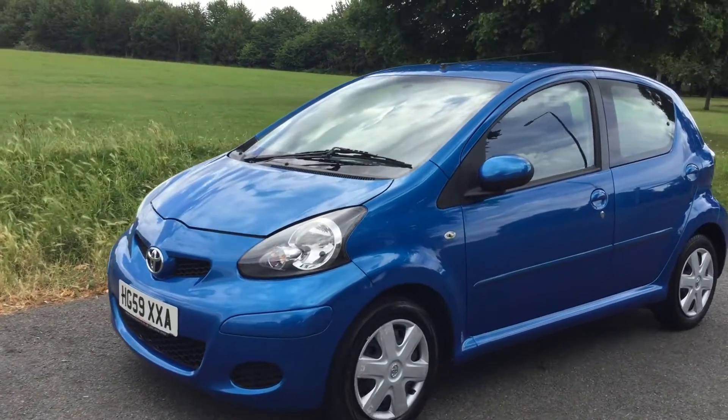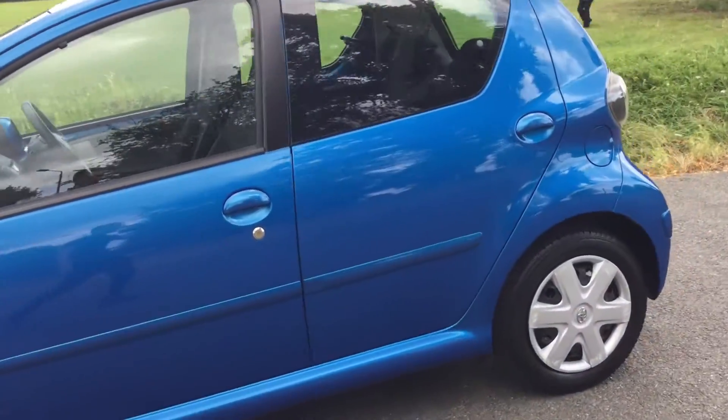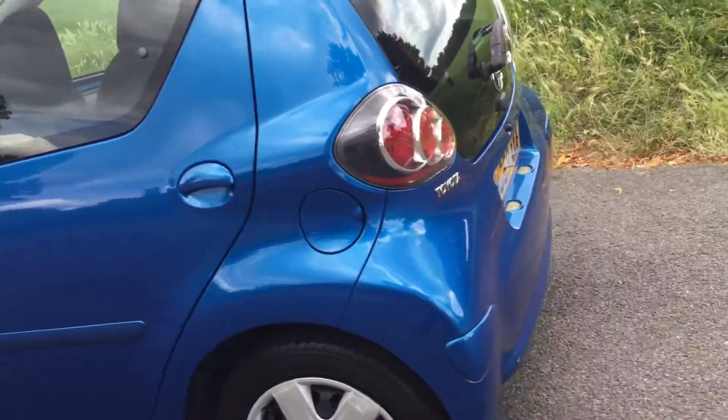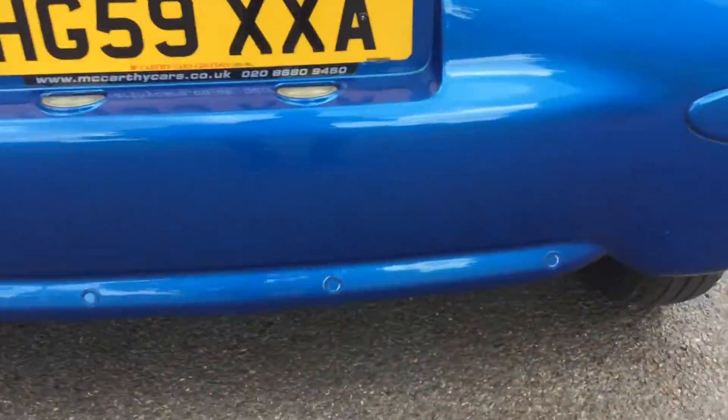Now available at McCarthy Cars is a 59-reg Toyota Aygo Blue. The vehicle is in blue metallic finish. It's got 5 doors. In the back, as you can see, it's got rear parking sensors.